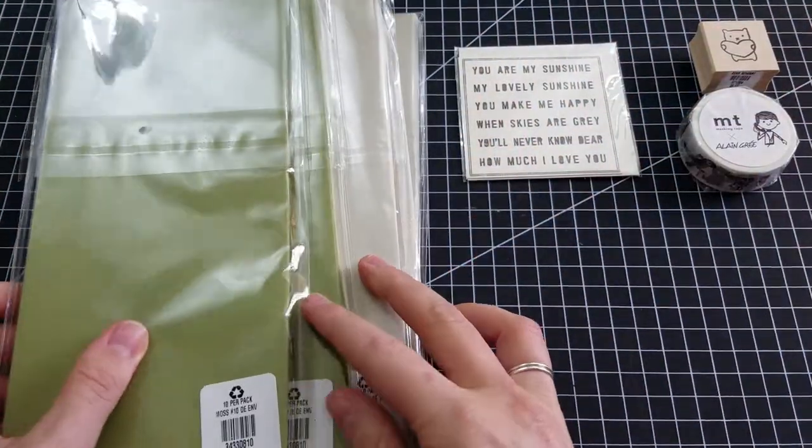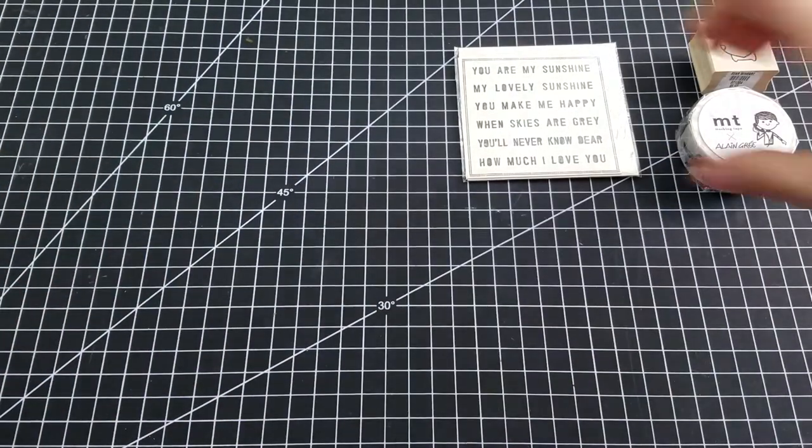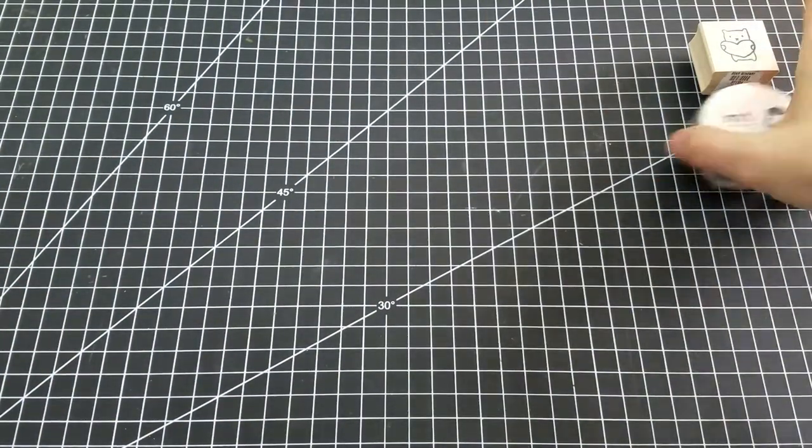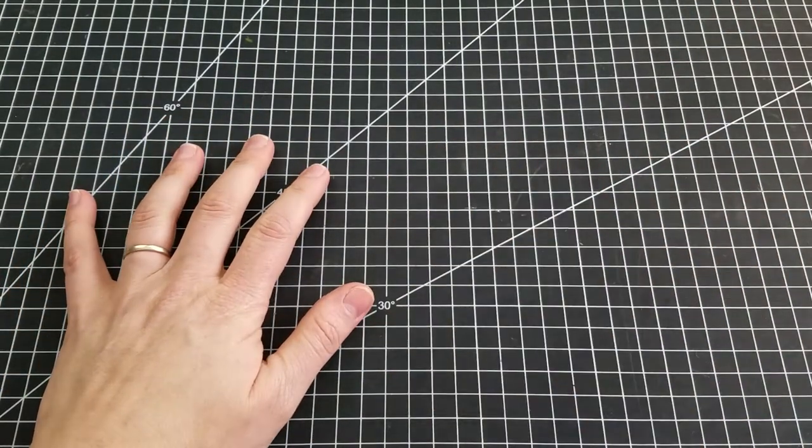So that was the haul from Paper Source — small, but useful. I'm trying not to buy things just because I think they're pretty. I'm trying to only buy things that I'm going to use, and that actually helped me not spend too much money.